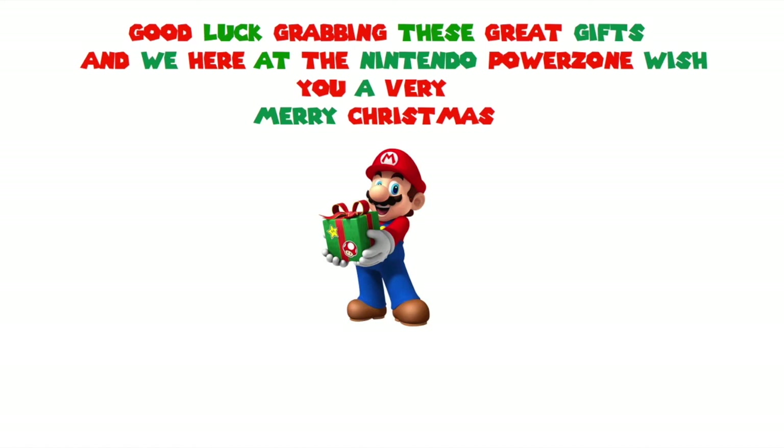That's going to wrap up our holiday gift guide. We here at the Nintendo Power Zone really want to thank you guys for all your continued support throughout this year — it's been a whole lot of growth for the channel, and we wanted to help you shop for the best Christmas gifts for your loved ones. Thank you so much for watching, and from the bottom of our hearts, happy holidays and Merry Christmas!